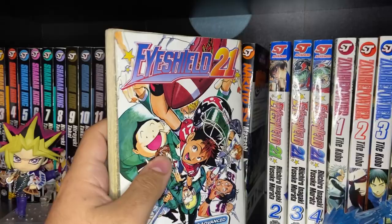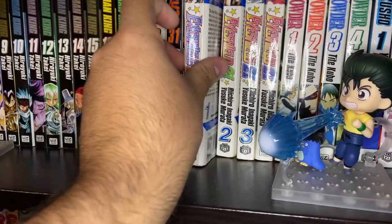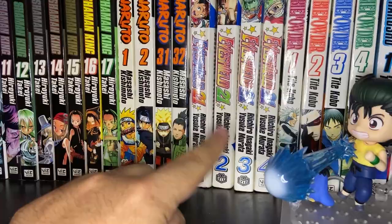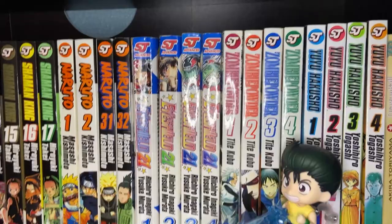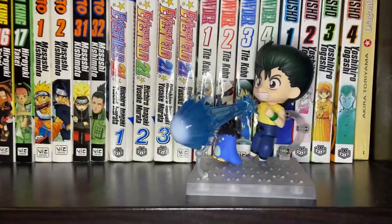Then you've got Eyeshield 21 Volumes 1, 2, 3, and 4. Our first volume has some intense water damage — it's from when I was young, so I've kept this forever. I only have the first four volumes; I bought them as a kid and just never completed the series. It's a really cool sports manga by Riichiro Inagaki and Yusuke Murata — Inagaki is the author of Dr. Stone, and Murata is the artist that does the One Punch Man redraw. It's about American football, and the main character Sena Kobayakawa runs really fast and gets recruited onto the team.